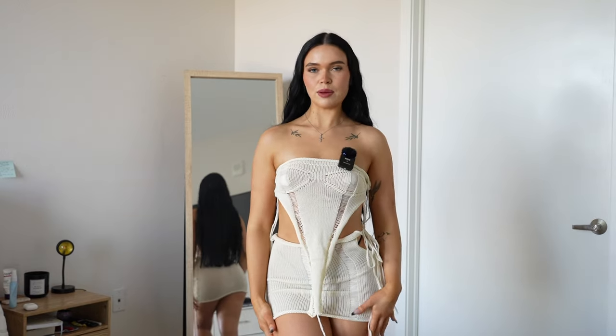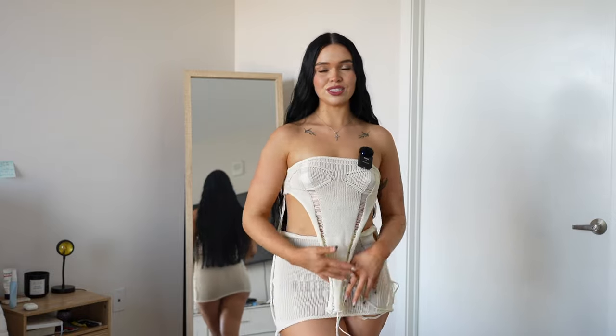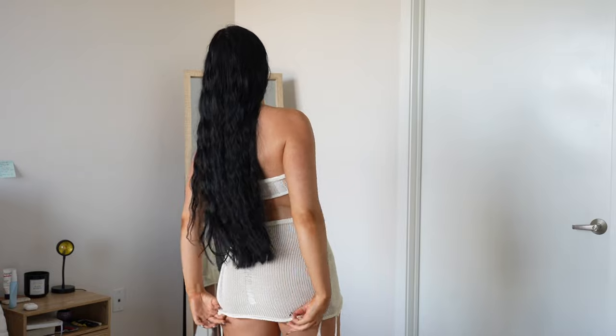This is definitely the perfect outfit for like a beach party or a pool party. It's so cute, but it's very see-through, so you probably have to wear like a bikini underneath. I like it a lot. It's so cute. It's very short though — my ass is definitely out.